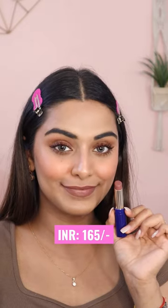Again, it is super duper comfortable to wear. If you also love nude lipsticks like me, then I have linked it. Definitely check it out. Let me know how you feel about this dupe, and I'll see you soon. Bye!